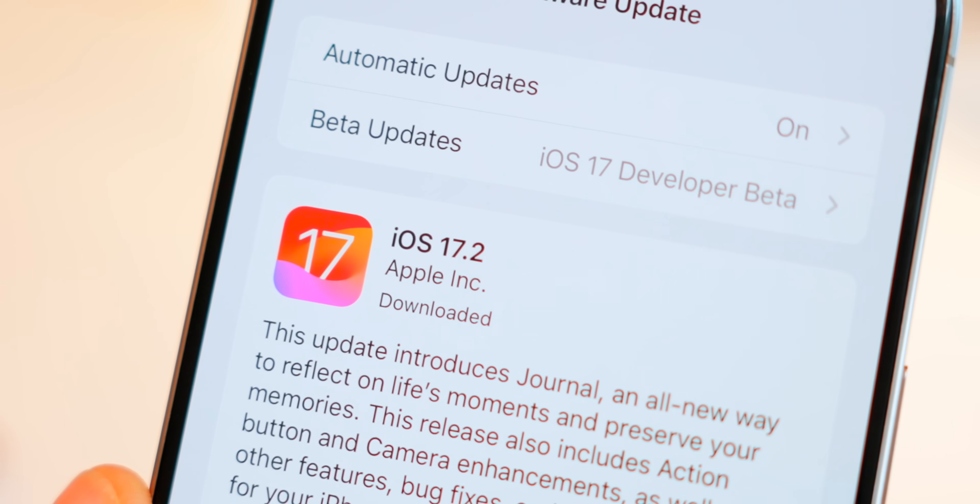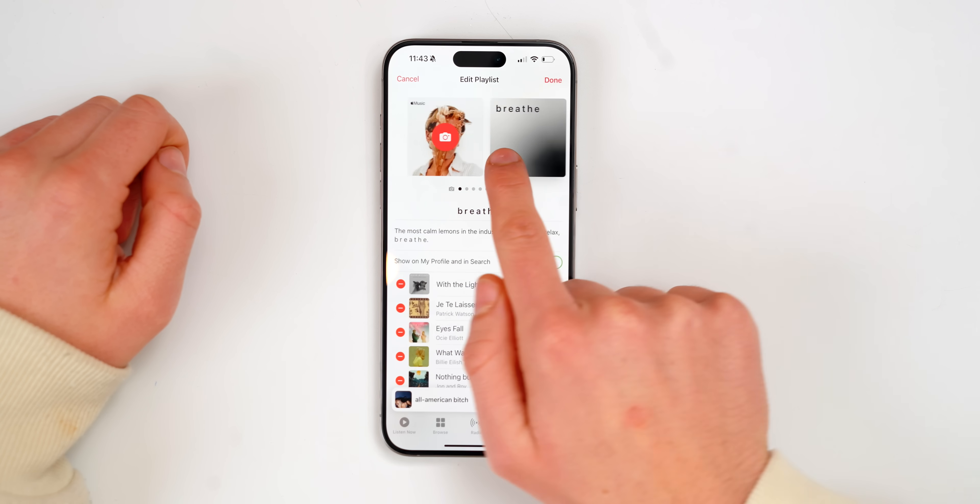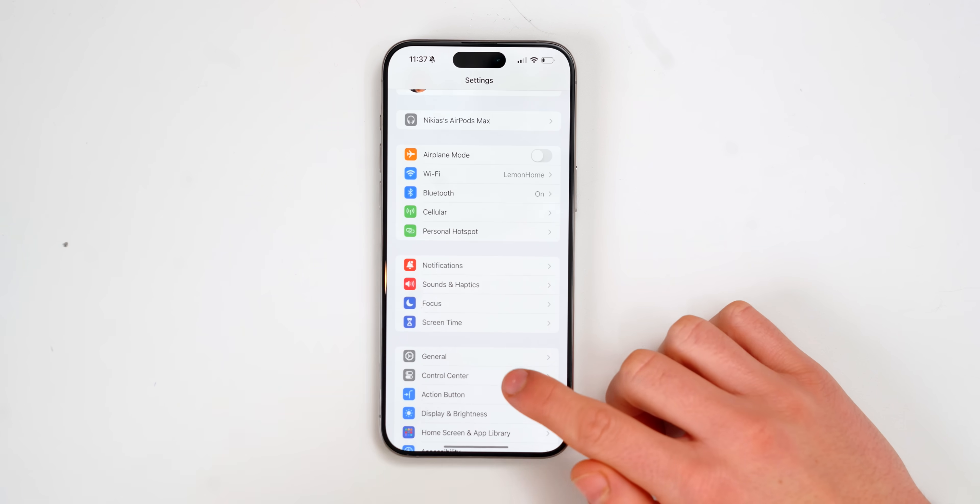Apple has just released iOS 17.2 and there's a bunch of new features that I love that you absolutely need to check out. Let's start everything off with new sound effects.